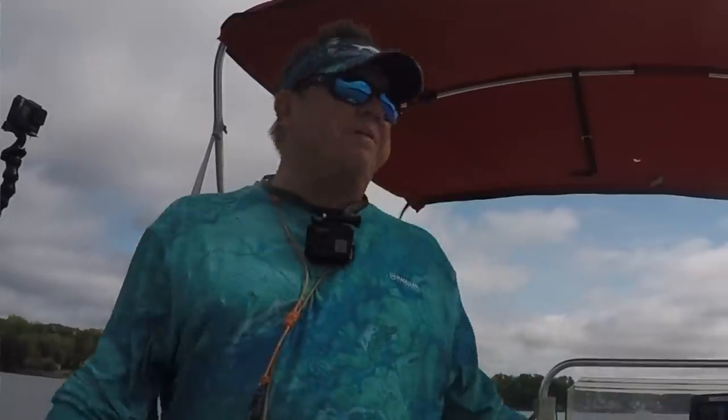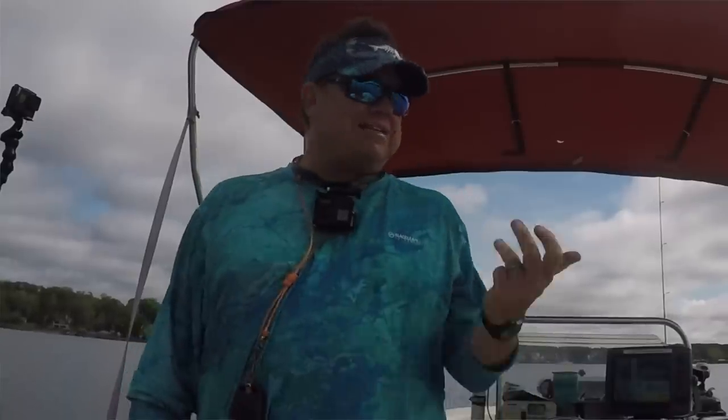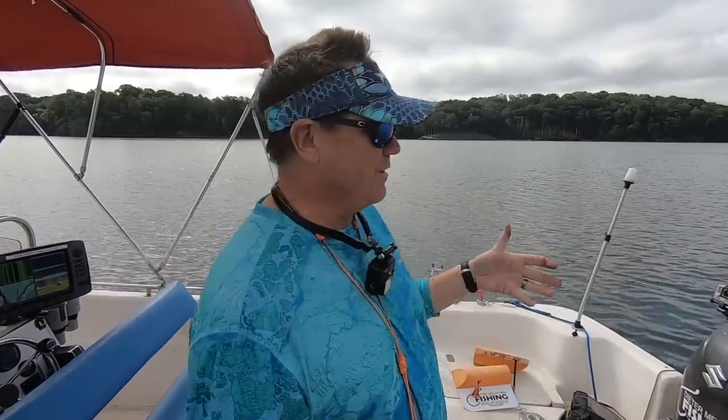Out here doing some trolling, middle of the summer, man. It's hot, gonna get hotter. We got a little bit of clouds, not a lot. Gonna try dragging and finding some fish. Haven't been out here in two weeks, so we're gonna do some looking, see what we can do to find some fish.